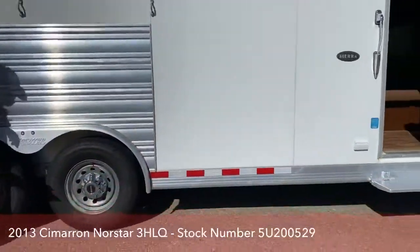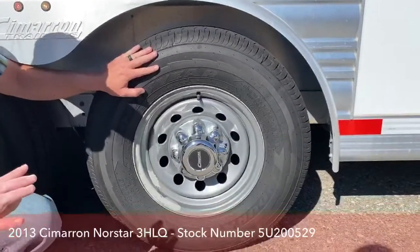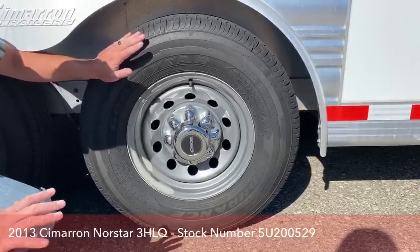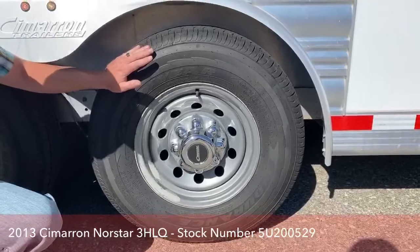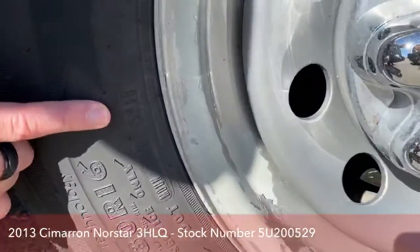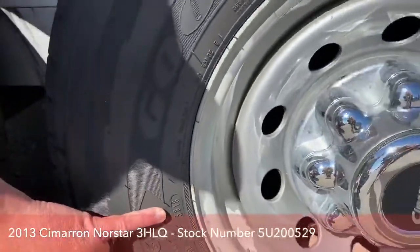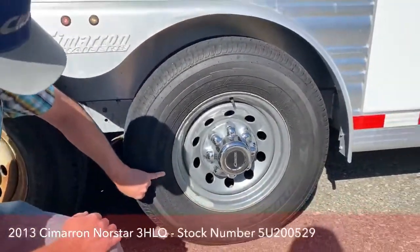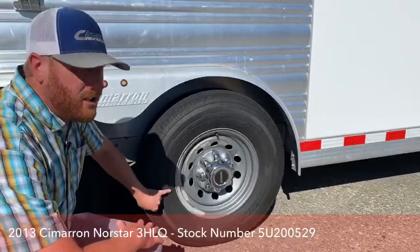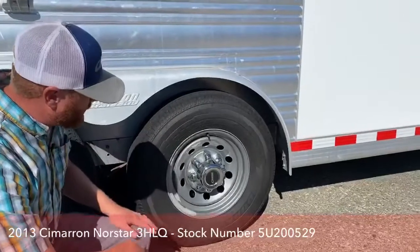I mentioned the tires earlier. This customer had put a brand new set on — a total of five tires. The spare and the four tires on the ground all match; they're all Goodyears, which are really good quality trailer tires. If you look at the DOT code, you'll see numbers stamped on one side only — sometimes you have to crawl underneath to see them. This one says 38 of 18, meaning these tires were manufactured the 38th week of 2018. If they're older than five years based on that code, we replace them. But these are a good set of Goodyears.